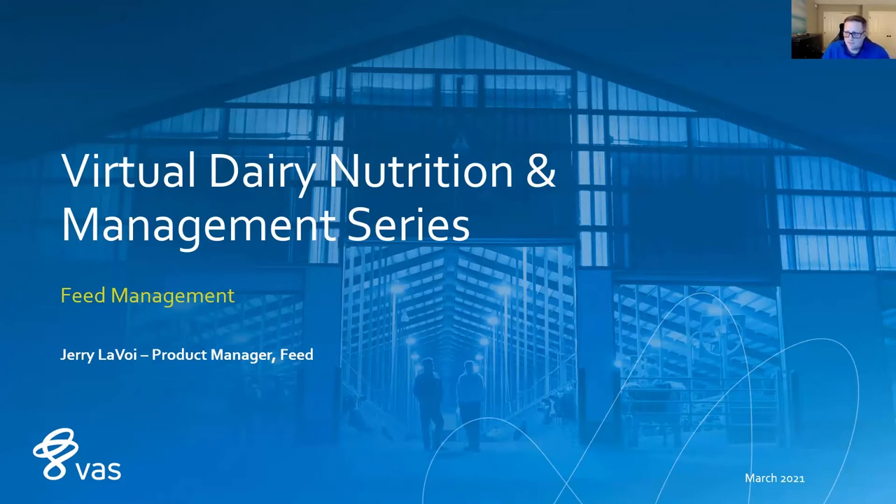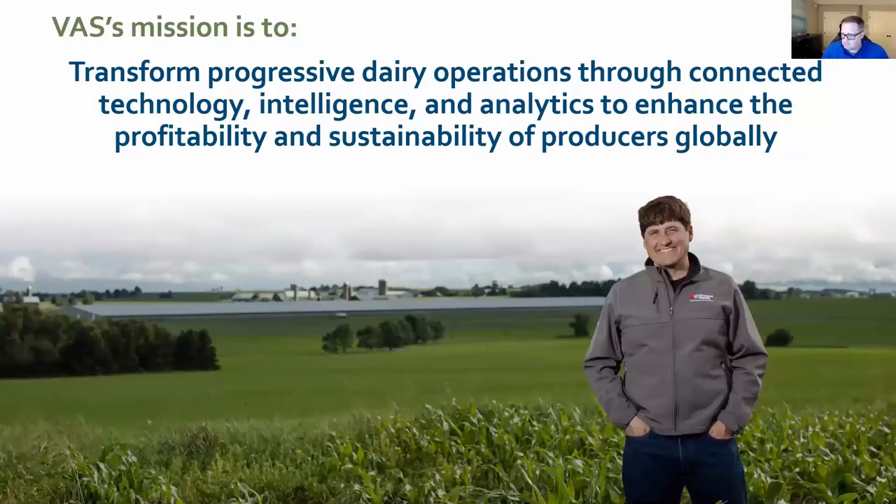We have tools like never before where we can monitor performance. We have a lot of key data points that are accessible and easy to consume. To start off, for those that aren't familiar with VAS, the mission is to transform progressive dairy operations through connected technology, intelligence and analytics to enhance the profitability and sustainability for producers globally.